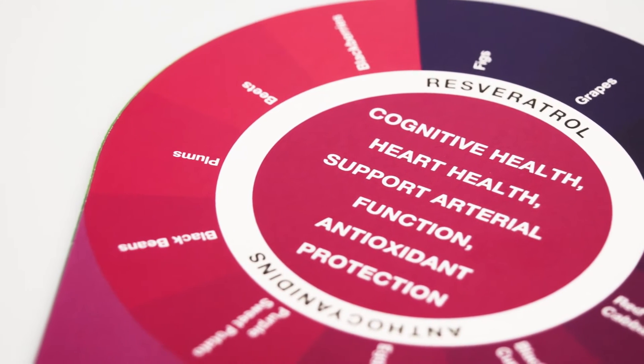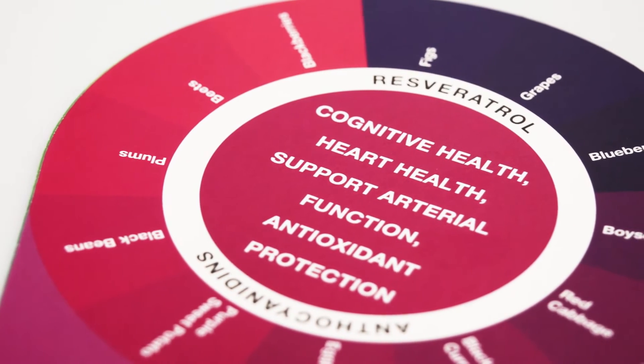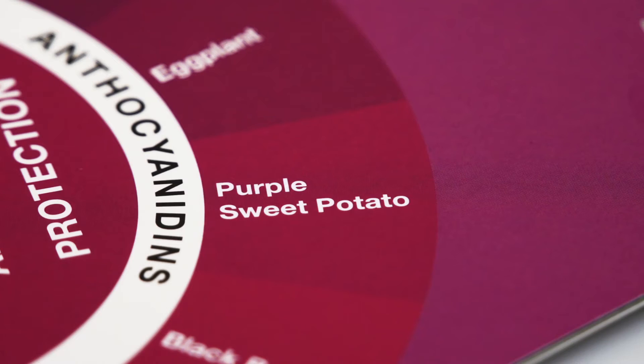Last but not least are foods in the blue and purple range. Things like black raspberries, blueberries, red cabbage, and purple sweet potatoes support heart, brain, and bone health.